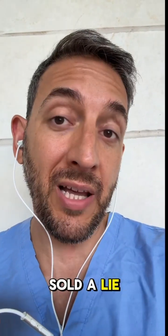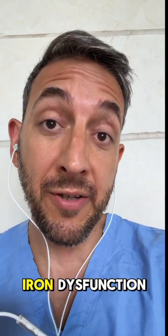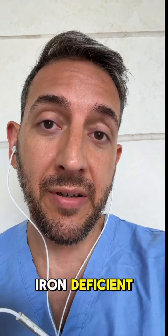Anemia. We've been sold a lie. Iron deficiency or iron dysfunction? Most people aren't iron deficient — they're iron dysfunctional.